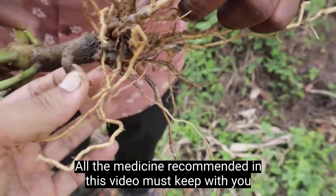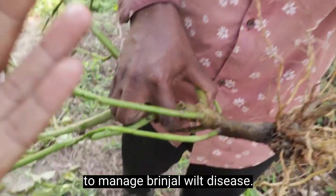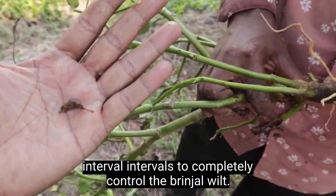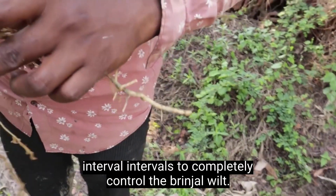All the medicines recommended in this video must be kept with you to manage brinjal wilt disease, and all the pesticides can be sprayed at 15 to 20 day intervals to completely control the brinjal wilt.